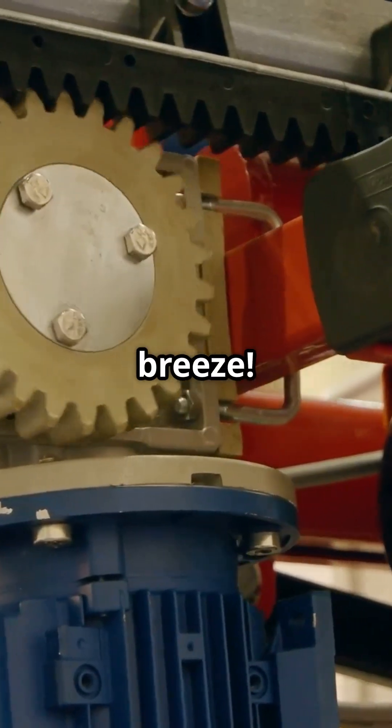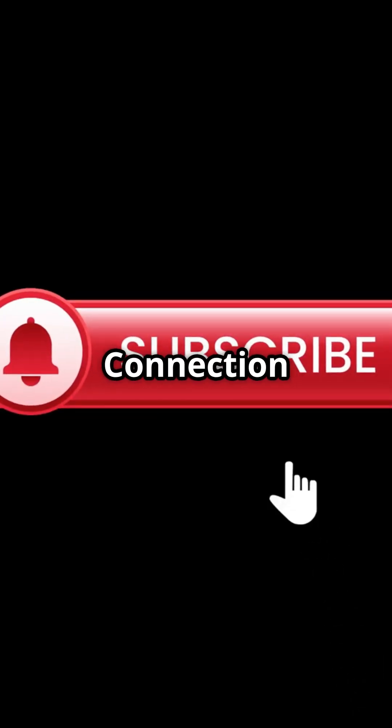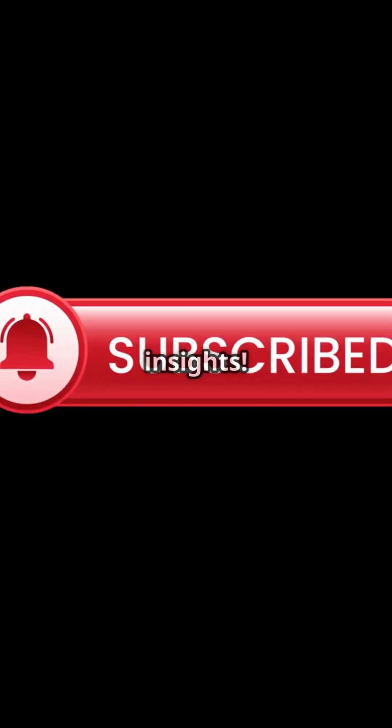Pulleys make heavy lifting a breeze. This was presented by the Copper Connection Podcast — please like and subscribe for more insights.